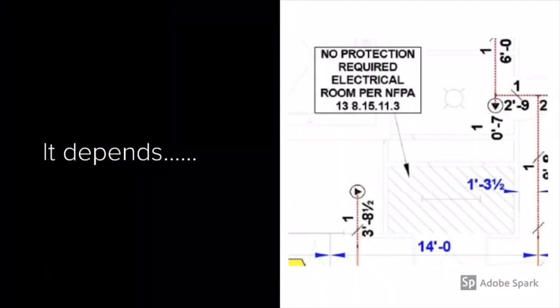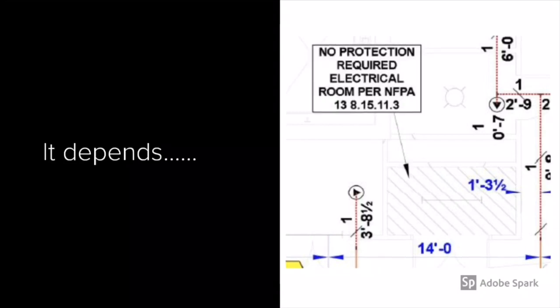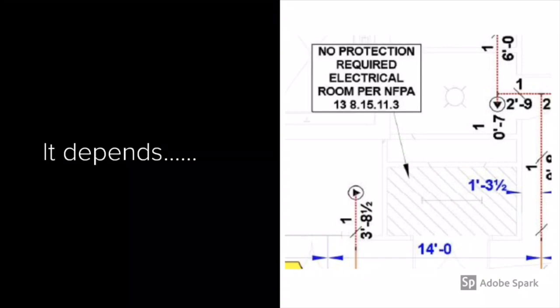The simple answer to this question is: it depends. If you look to the right, you'll see a portion of sprinkler shop drawings that I received several months ago. As you'll see, it's pointing to an electrical room and it says 'no protection required per section in NFPA 13.' To the layman, they would say, OK, well, they meet that section, so they're good — they don't have to provide it. But nothing here shows me that they have met the criteria in that section.